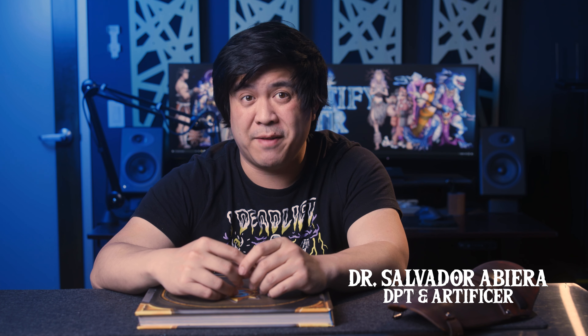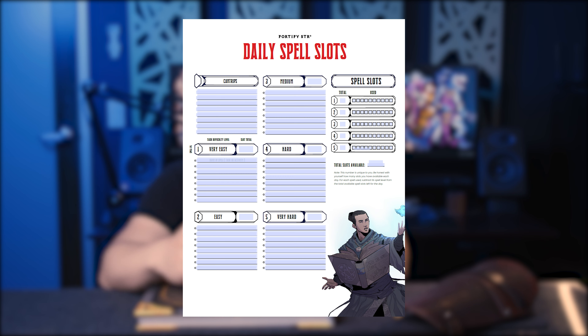Welcome back everybody to week six of my six-month health journey. If you want to know what that's all about, you can check it out right there. Today, I'm going over one of the strategies I'm using to manage my time and energy better. Stick around till the end of the video to see the special sheet we created to help you do the same.